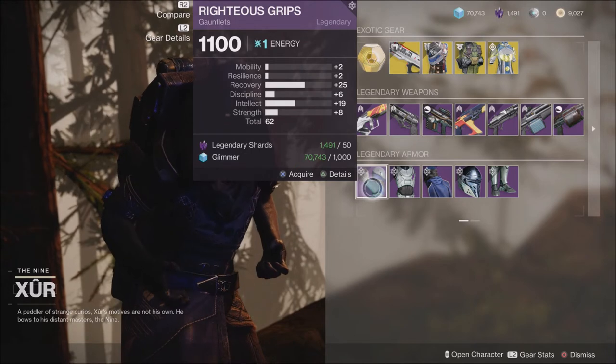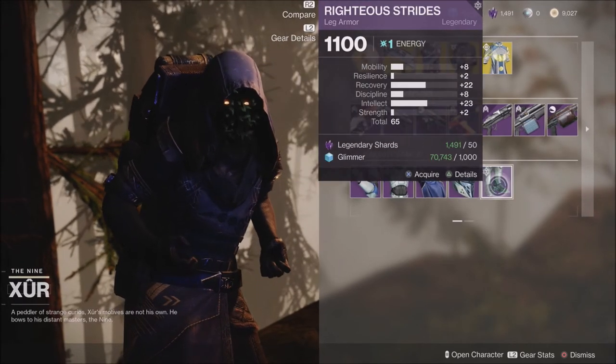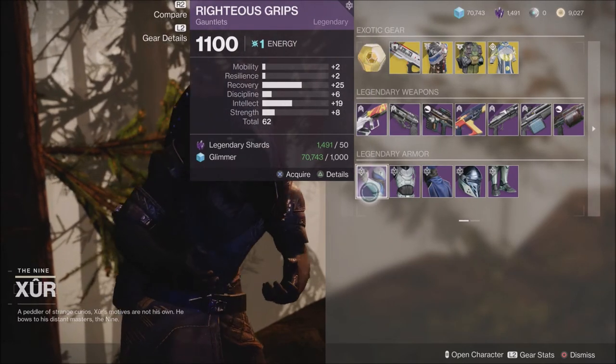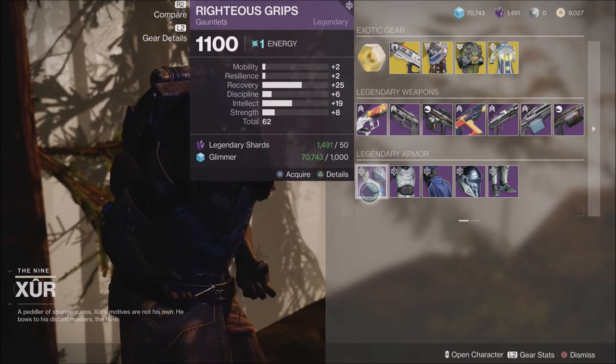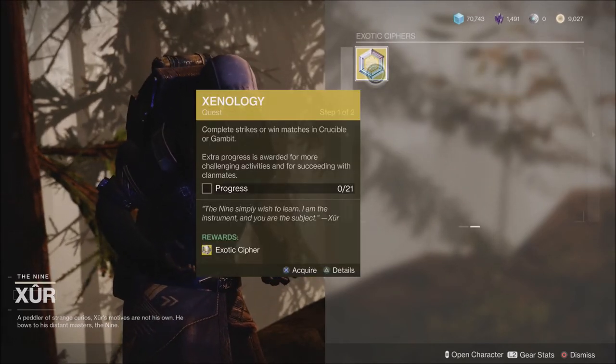Make sure you check these on each individual character — Warlock, Titan, and Hunter — every week because we have different rolled armor for each character. There may be something really good here for some of you, and make sure you also pick up your Exotic Cipher and your Xenology quest from Xur this week.